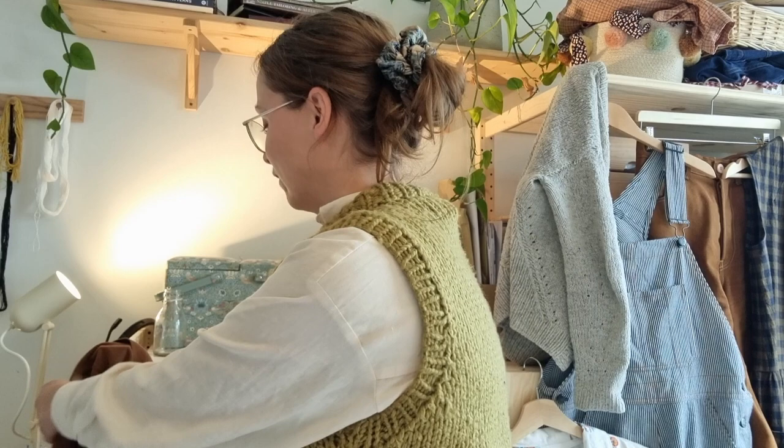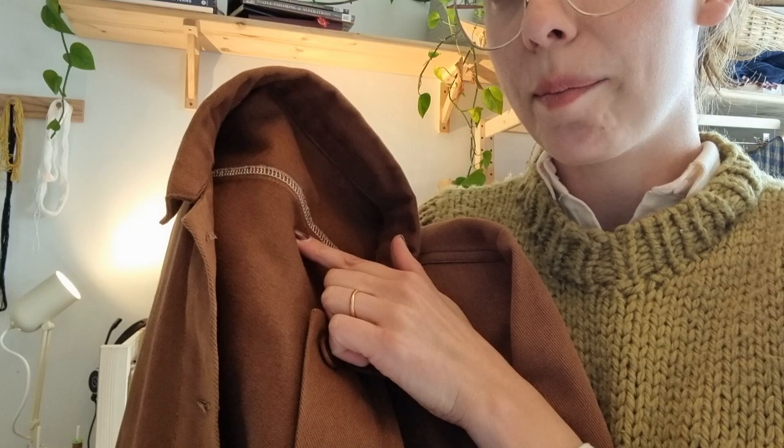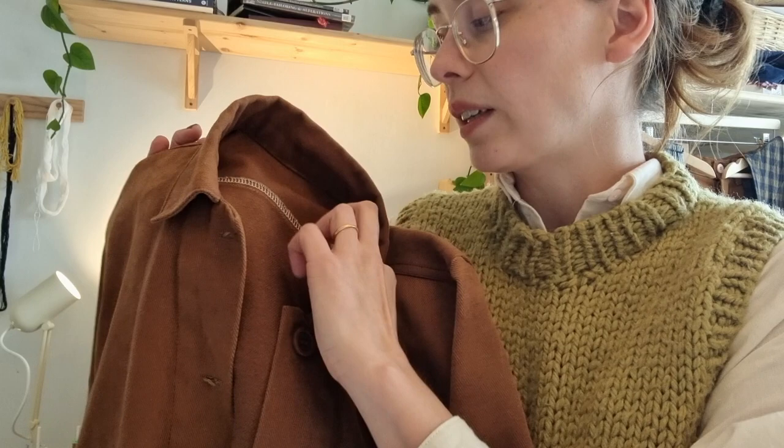I'll start with this first one on the left here. This is a Merchant & Mills Otterline jacket — one of the first jackets I've made. I made it in one of Merchant & Mills' own twills in the colour tobacco. I'm really happy with how it's turned out. It's a perfect fabric weight for the jacket — a nice mid-season jacket. I wear it a lot in autumn and spring. It's just the right weight to layer up. You'll see a lot of this shade of brown in all of my stuff — I'm not that imaginative with my colour palette!